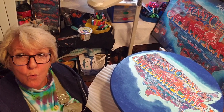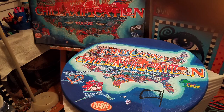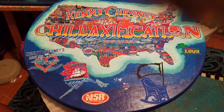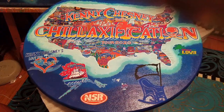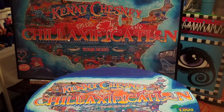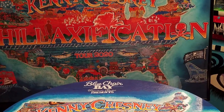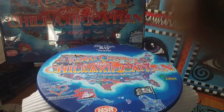But you better believe I can paint some sunsets, ocean scenes, palm trees, parrots, cocktails, chairs, signs and furniture up one side and down the other. Just about anything you've ever dreamed of — together we can make your dream a reality. So if you want to see more of the Chillaxification furniture, comment below and stay tuned. Thanks a lot for watching, I hope to talk to you guys soon.